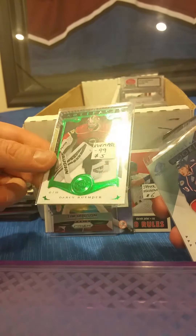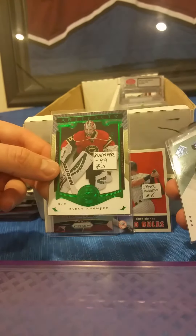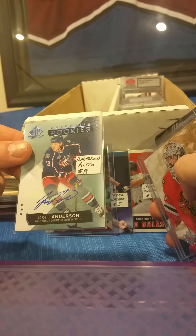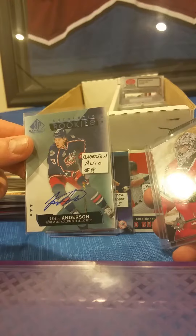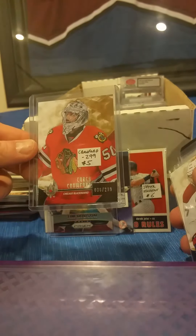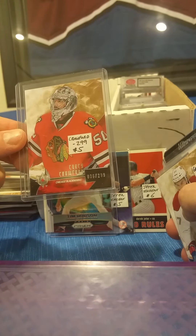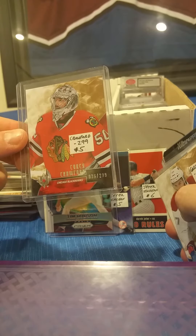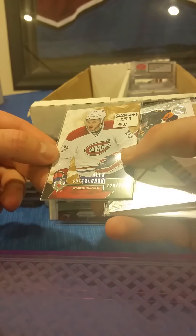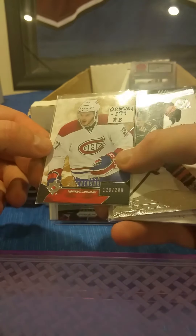There's a Darcy Tucker Artifacts — this is a parallel, they only made 99 of these. Josh Anderson autograph card from the Columbus Blue Jackets — this is from SP Game Used. There's a Corey Crawford from Ultimate Collection, individually numbered out of 299. Just five dollars a piece — there's an Alex Galchenyuk from Ultimate Collection numbered out of 299.